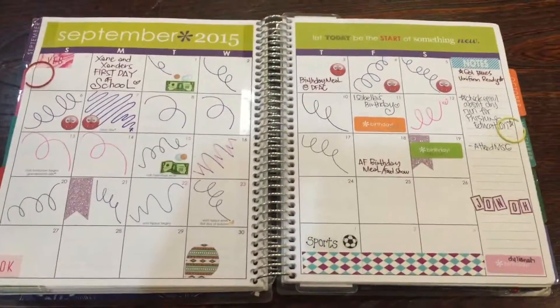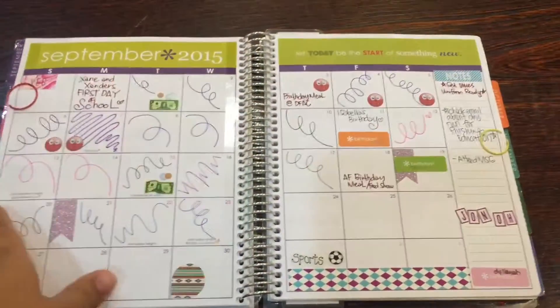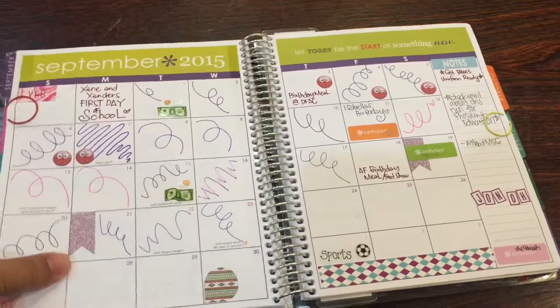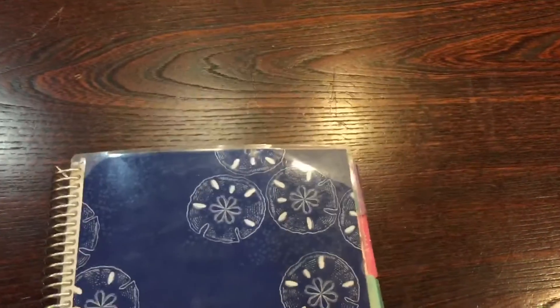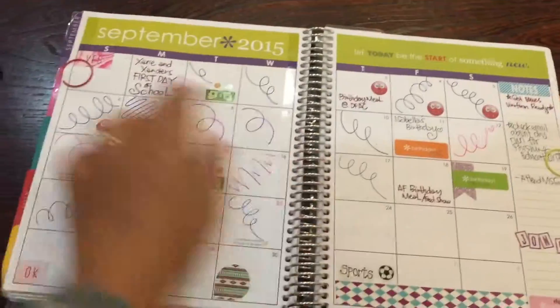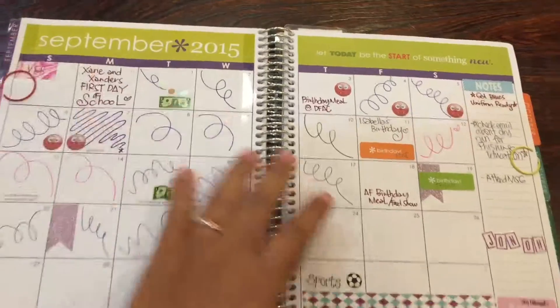Hey guys, it's me Emi from Emi's Everything. Thanks for stopping by my channel. Today's video is going to be my September weekly spreads, and I'm just showing you that I am still using my beat-up sand dollar cover.